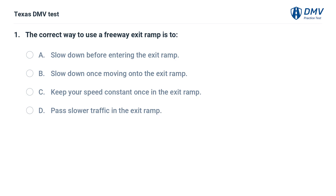The correct way to use a freeway exit ramp is to: A. Slow down before entering the exit ramp. B. Slow down once moving onto the exit ramp. C. Keep your speed constant once in the exit ramp. D. Pass slower traffic in the exit ramp.